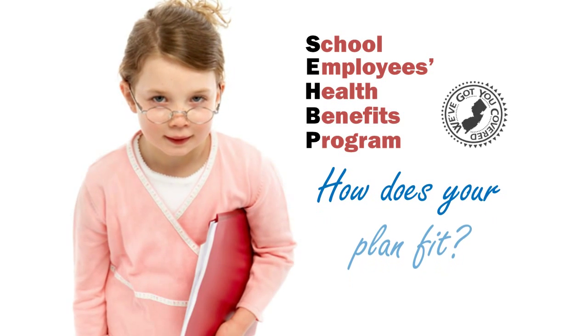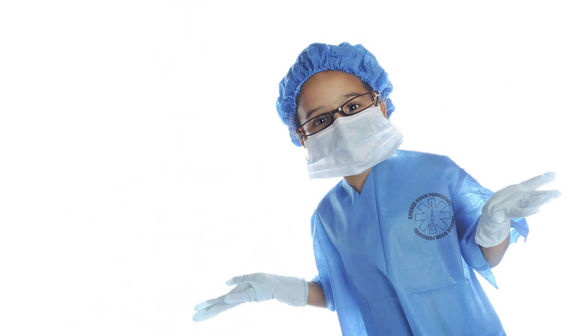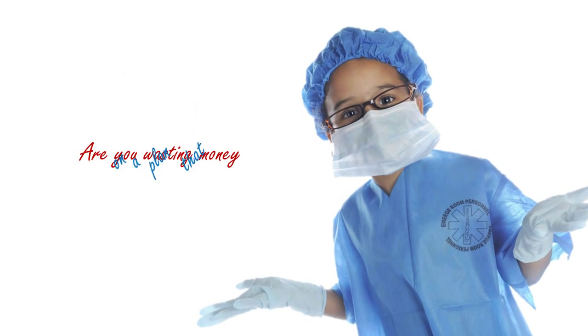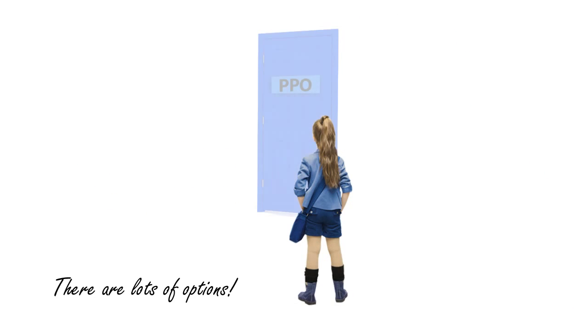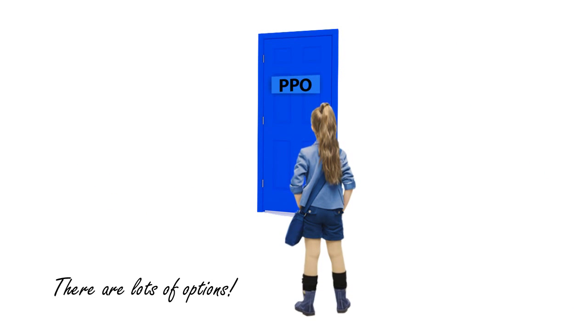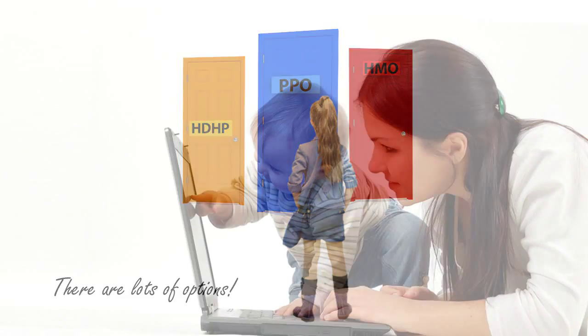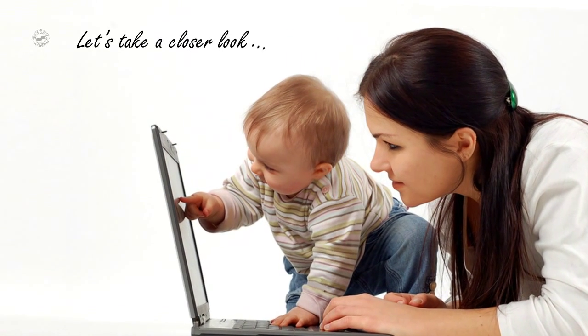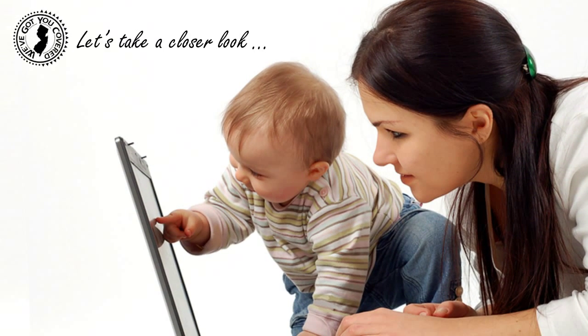How does your plan fit? Are you wasting money on a plan that doesn't fit your family's needs? There are lots of options for our members that will save you money. Why don't we take a closer look to see what the SEHBP has to offer you and your family?